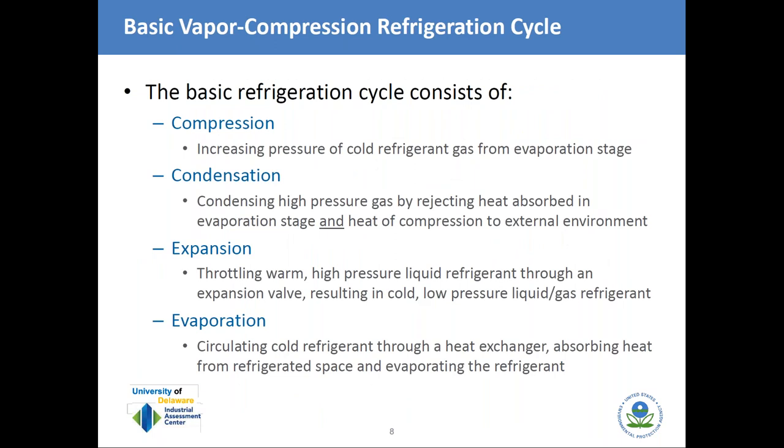The basic refrigeration cycle — we're highlighting vapor compression refrigeration as opposed to absorption refrigeration, which is a whole different category. The basic refrigeration cycle consists of four steps. First is compression: we raise the pressure of a cold refrigerant gas coming from the evaporation stage. That high-pressure gas is then condensed by rejecting the heat absorbed in evaporation and the heat of compression to the external environment. Then that warm mixed-phase liquid is throttled through an expansion valve, giving us a cold, low-pressure liquid-gas refrigerant that goes to the evaporator, where it absorbs heat from the refrigerated space and evaporates.